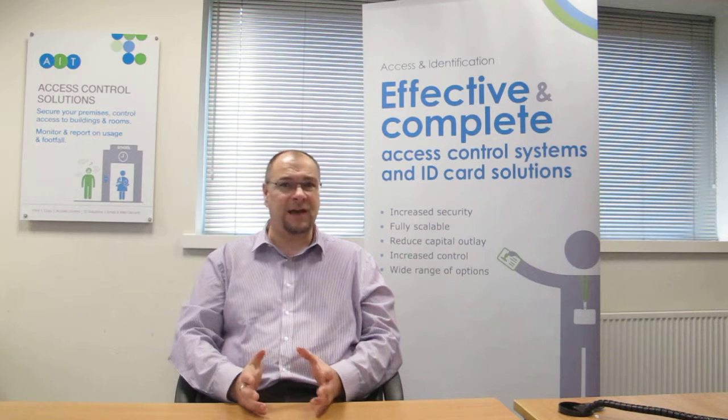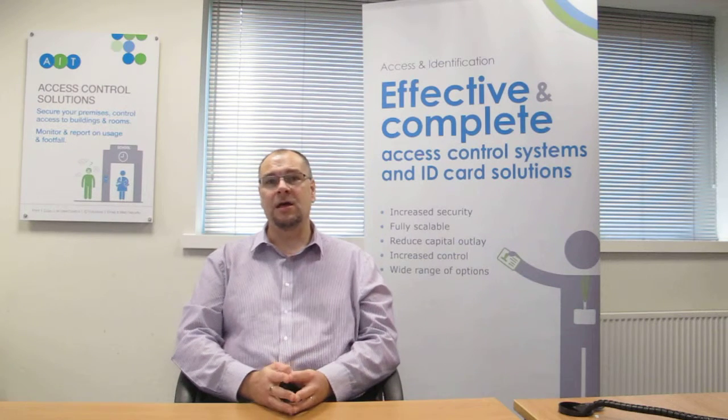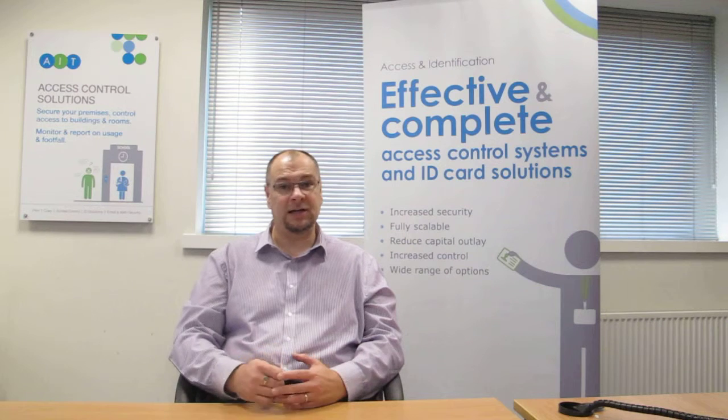Most of the access-related information is written directly onto the card with the Salto system using the virtual network. So by updating a user's card, you can change their access rights. Updating their card is simply a case of them tapping it to one of the online readers.